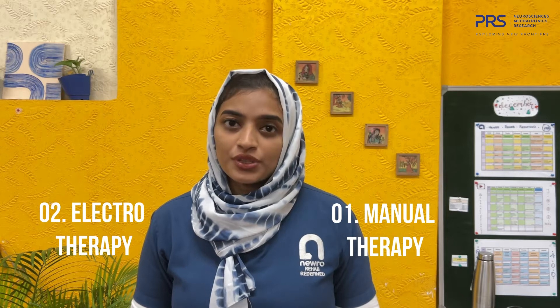Hi, I'm Meher, I'm a physiotherapist in neuro rehab, and I'm going to talk about specialized physiotherapy management for chronic pain. There are many different therapy techniques available to treat pain, and they can be divided into manual therapy and electrotherapy. I'm going to take you through these separate therapy techniques and how they help in reducing pain.